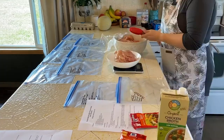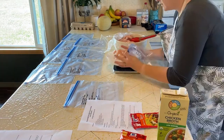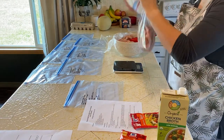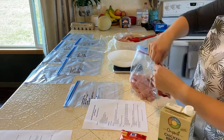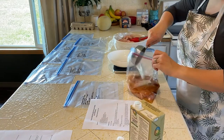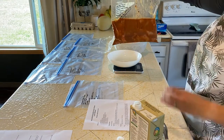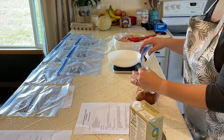First up is chicken tacos. Since I'm doubling this recipe, that's two pounds of chicken and then two cups of chicken broth. And we're already done with one — that is chicken tacos, done. Going to throw this in the freezer.